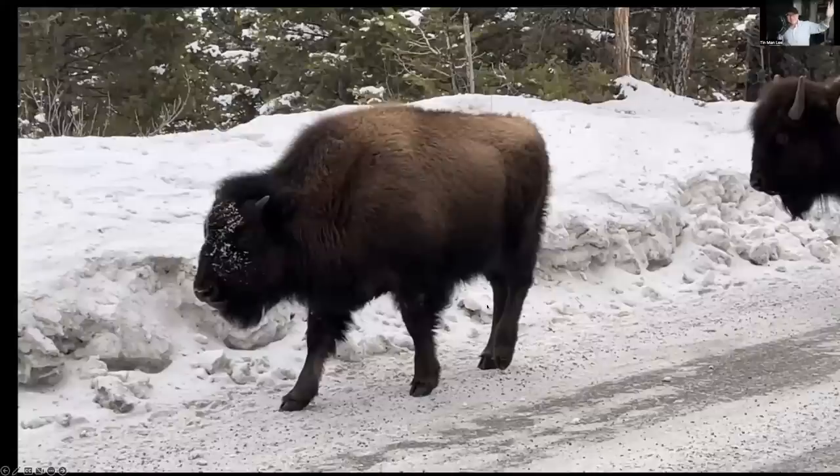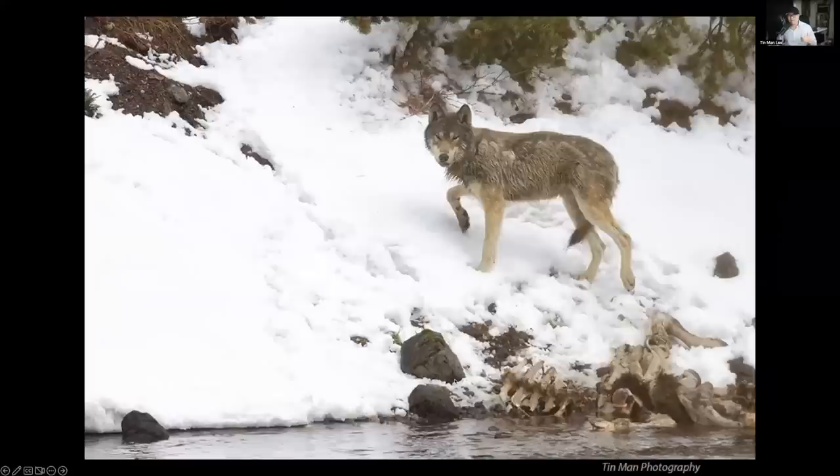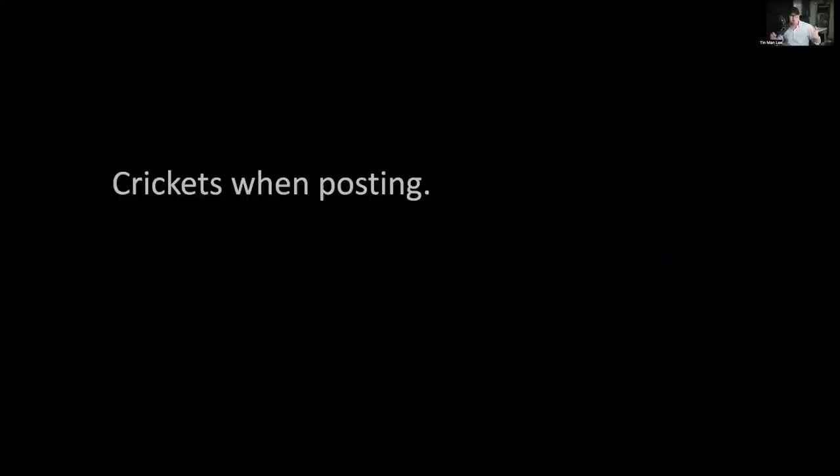Whenever I saw an animal I got out of the vehicle, set up my tripod, and shot away — bison walking toward us, wolves coming down to a carcass, fox jumping on the snow for rodents, even bobcats. I took thousands and thousands of photos. I thought, yes, these are awesome photos! Unfortunately, when I posted the photos, I heard crickets. I never got any awards for those photos.